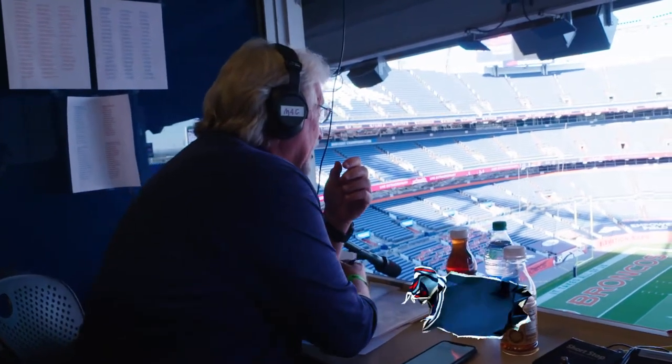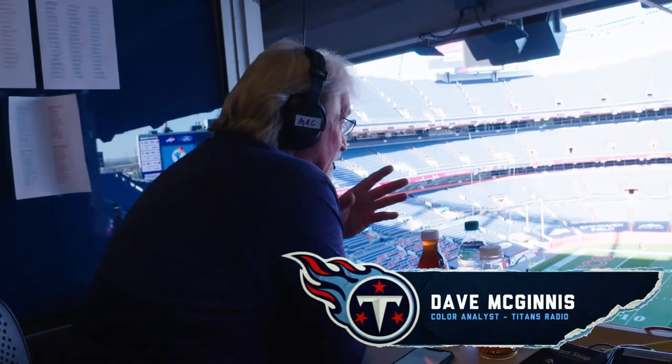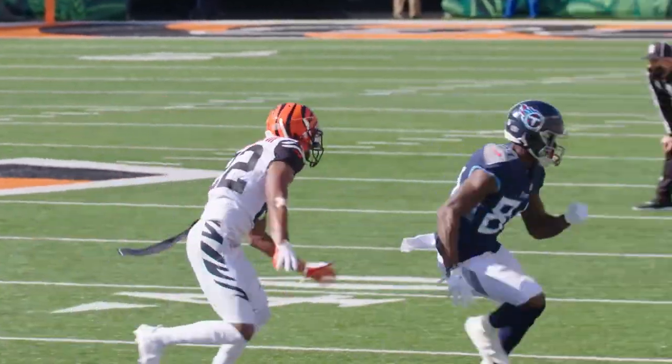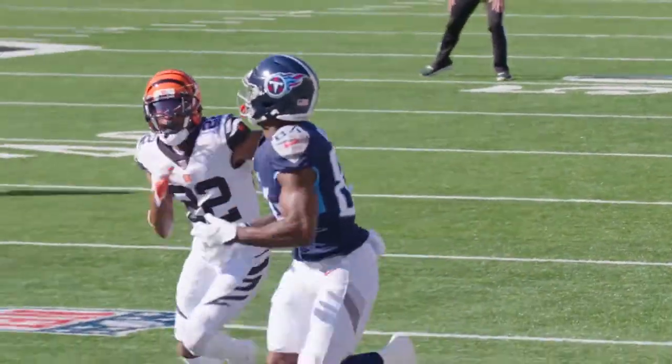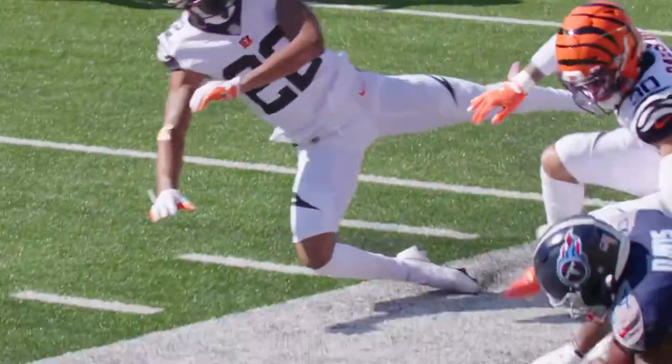This is Coach Mack. Welcome to Beneath the Surface, powered by Microsoft Surface. Today, we are going to look at the highly productive day that wide receiver Corey Davis, number 84, had for the Tennessee Titans versus the Cincinnati Bengals.